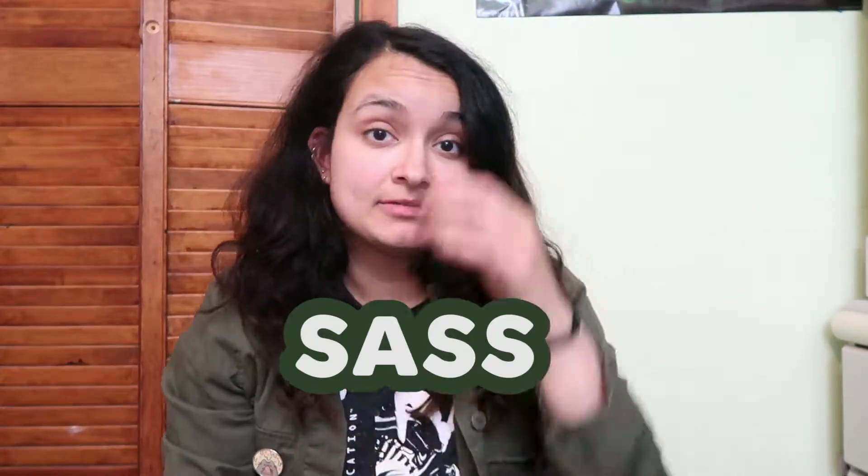Hey guys, it's Sam and I'm gonna do a makeup challenge. I don't think I've ever done one — I'm not really good at makeup by the way — but this one seemed interesting to me so I'm gonna do it. It's called 'Google Does My Makeup.' You're supposed to type in your initials and then after you type in your initials, you put 'look,' and then you just do whatever comes up. Fun fact: my initials spell 'sass' perfectly so I could get some nice looks.